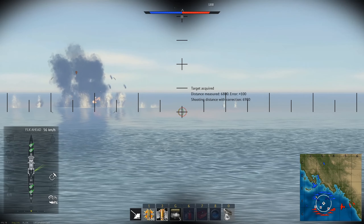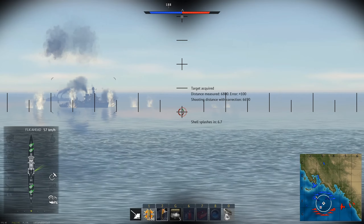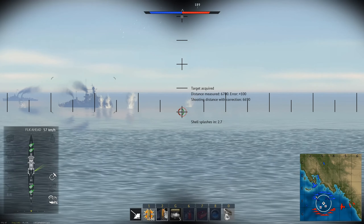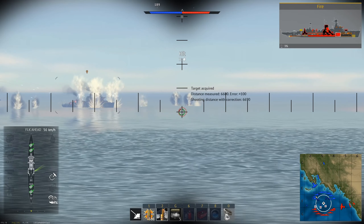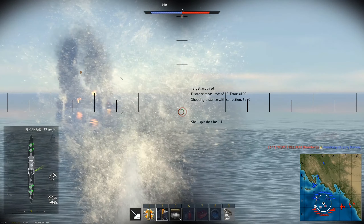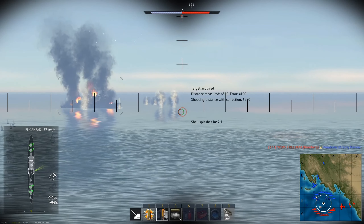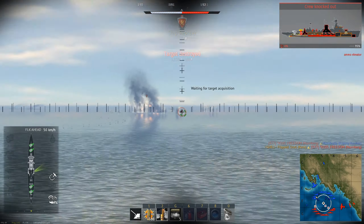For the Kent, the anti-air is a lot weaker. The 4-inch cannons are significantly worse than the London's and don't get access to HEVT ammunition. I'd recommend bringing mostly HEDF and then some HE for firing at ships, but don't expect them to do very much damage. The 40mms are alright, but they aren't able to fire forwards or backwards at some angles. The Vickers machine guns don't have very much range and deal little damage on a hit. Overall, the London has an incredibly strong anti-air loadout while the Kent is relatively weak in this department.